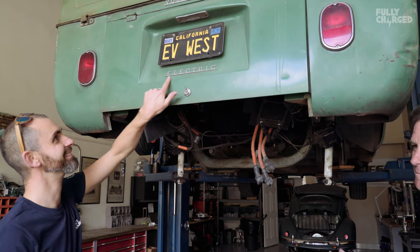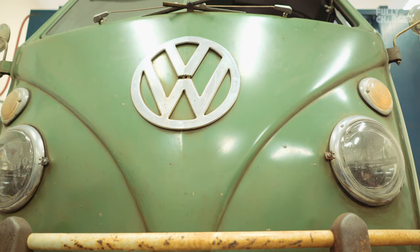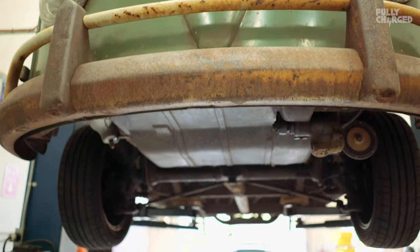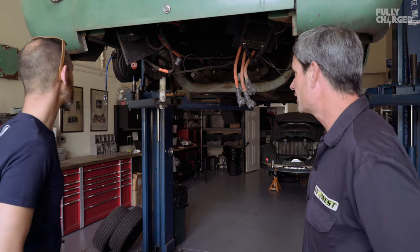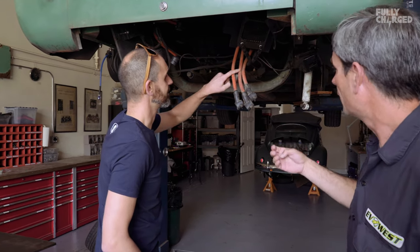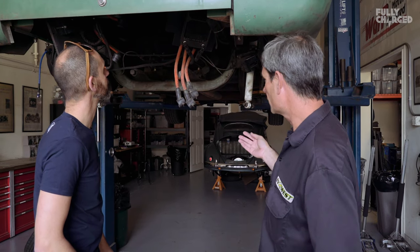This is actually my personal vehicle — my daily driver. I take my kid to school every day. We electrified it about two and a half years ago and I've got 33,000 miles on it already, doing about 15,000 miles a year. The electric drive system is performing flawlessly.